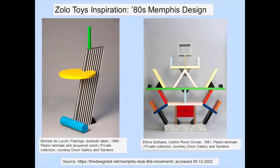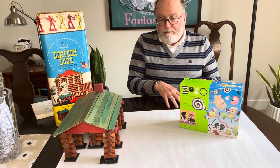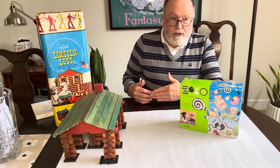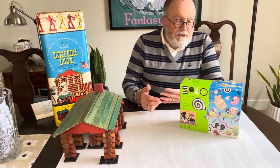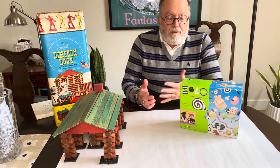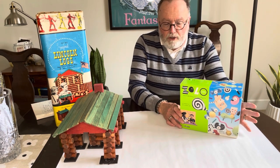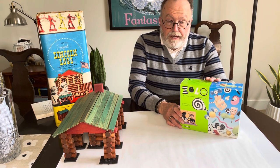The founding member of Memphis was Ettore Sottsass, who started that studio around 1981. They wanted a whole fresh approach to design, moving away from the styles of the 70s — the shag carpeting and avocado and gold — into a brighter, more optimistic future. You'll see a lot of this furniture in movies and films, but it basically became the design theme of the 80s, and that look was captured very well in the Zolo toy.